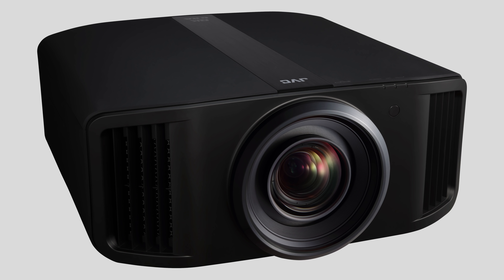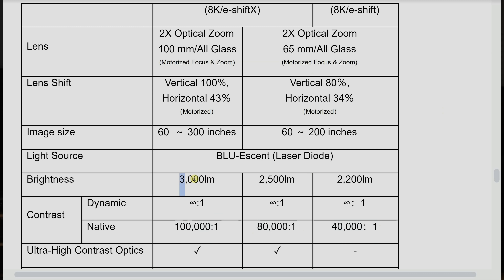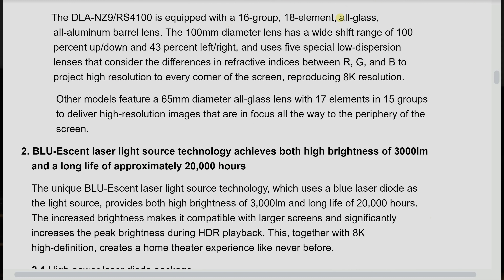If we focus on the top-end projector, the NZ9 or RS-4100, that will clearly have the best native contrast — they expect 100,000 to 1 — and it is capable of the highest lumens at 3,000 lumens. It will be blessed with an all-glass lens, 100mm in diameter, with an all-aluminium lens barrel to be able to resolve 8K resolution.